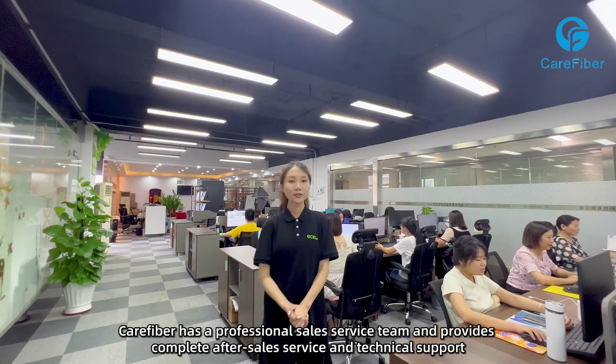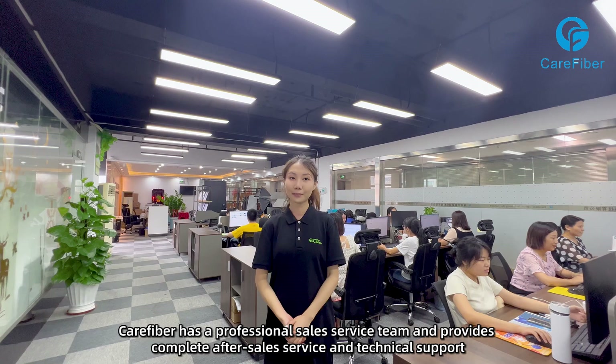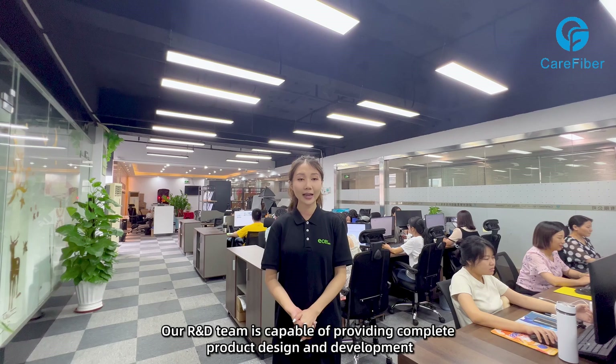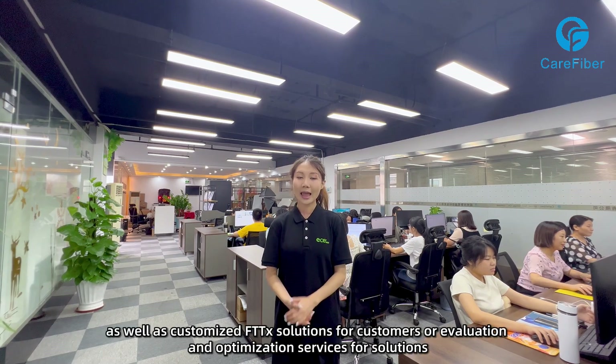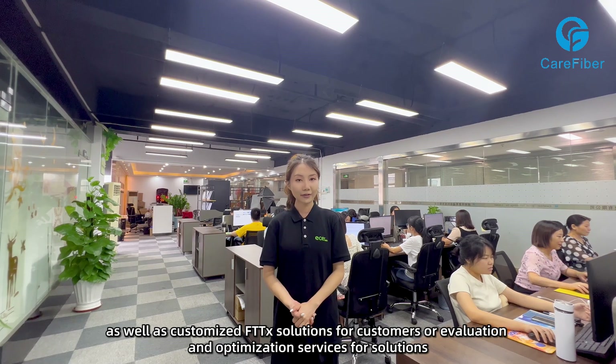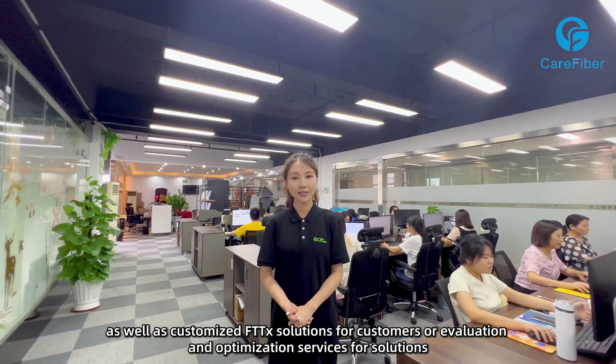Care Fiber has a professional self-service team and provides complete after-service and technical support. Our R&D team is capable of providing complete product design and development, as well as customized FTDX solutions for customers, or evaluation and optimization services for solutions.